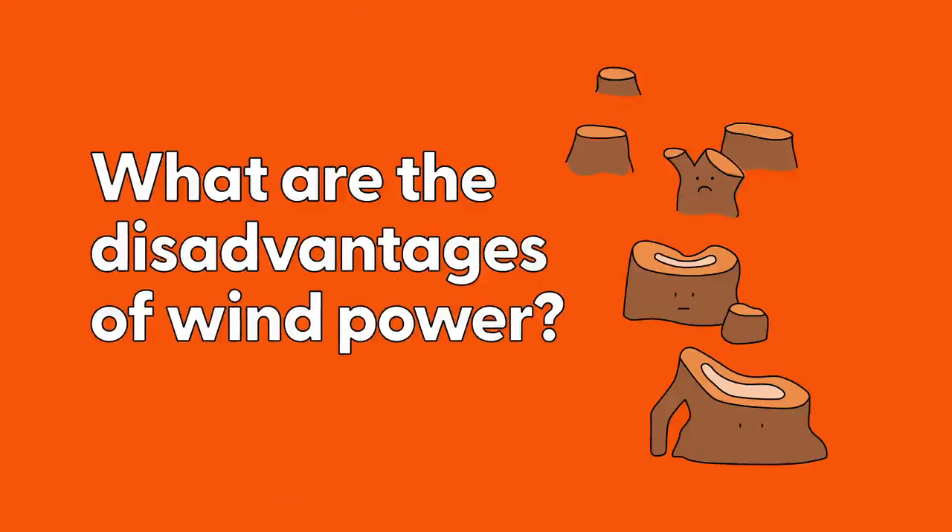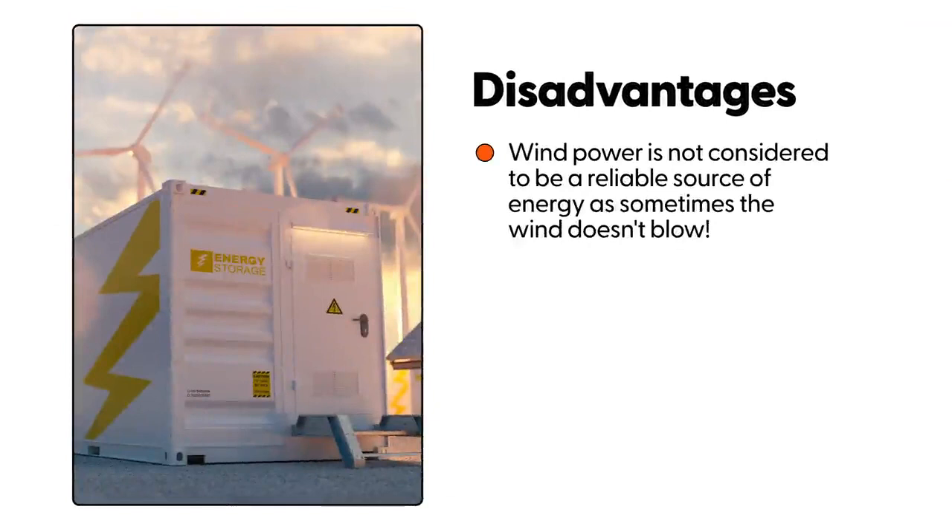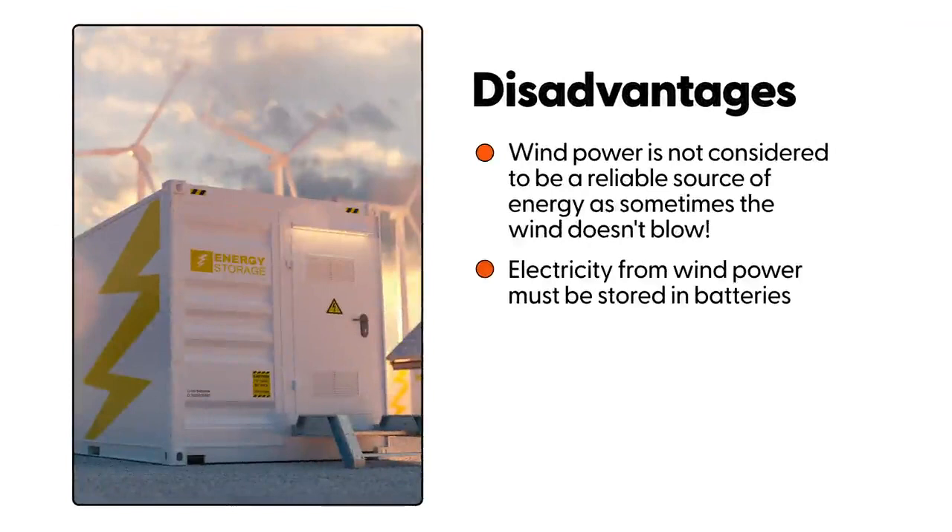What are the disadvantages of wind power? Wind power is not considered to be a reliable source of energy. Electricity from wind power has to be stored in batteries.